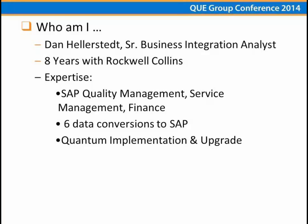I'm a Senior Business Integration Analyst with Rockwell Collins. I've been with Rockwell for eight years. I have a background in SAP — I started out doing SAP Quality Management, then moved to SAP Service Management, and then to SAP Finance. In that time, I've done six database conversions, buying different entities and converting their databases into SAP. When we decided to go with Quantum for our InterTrade subsidiary, it was a natural fit. Just last year we implemented Quantum, and this past May we upgraded that implementation.